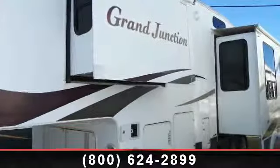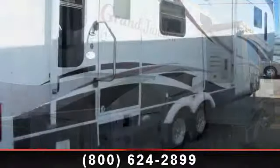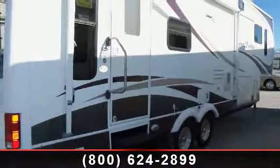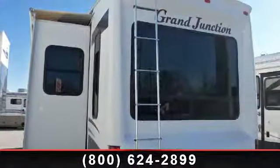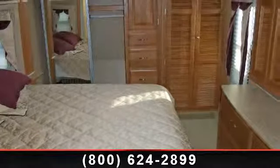Imagine yourself in this 2006 Dutchman Grand Junction. If you are looking for a fifth wheel RV with the perfect blend of convenience, comfort and enjoyment, look no further. This unit is great for vacationing, adventuring or just relaxing. An adventure awaits.